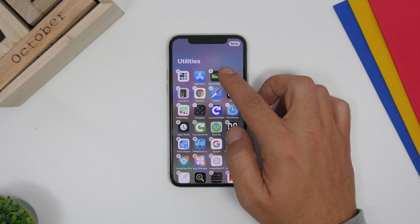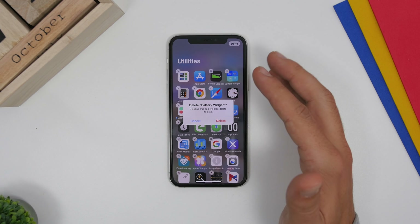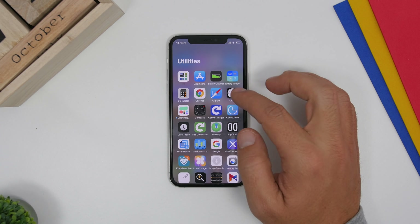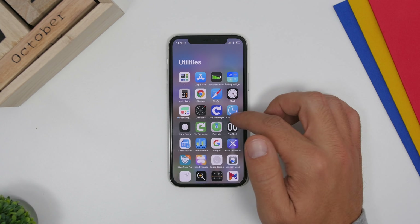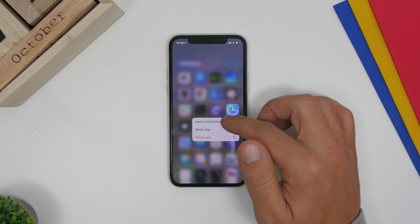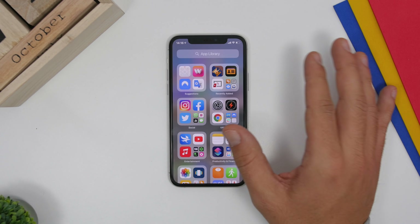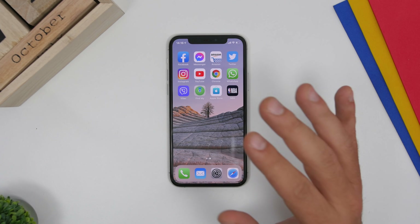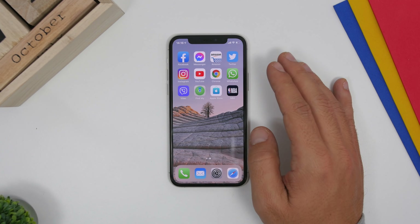You can enter edit mode by tapping and holding on any blank space. From there you can delete apps directly from the App Library, which is even easier than deleting from the home screen. To add an app from the App Library to the home screen, 3D touch on it and tap Add to Home Screen. To move an app from the home screen to the App Library, 3D touch it, tap Remove App, then tap Move to Library — the app won't be deleted, just moved.